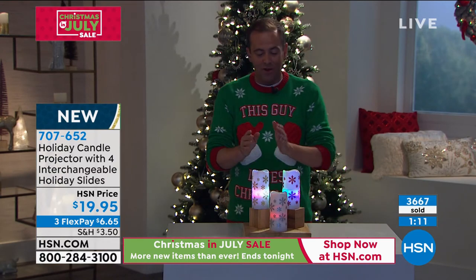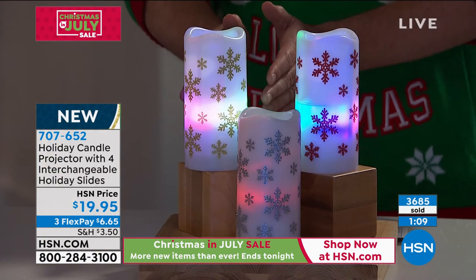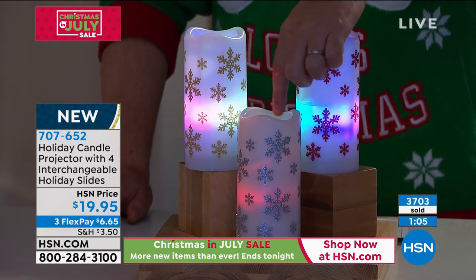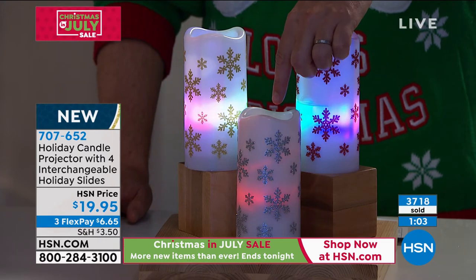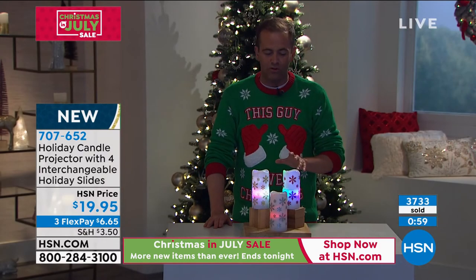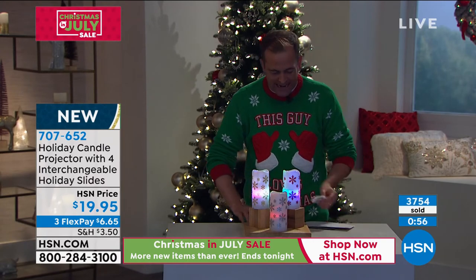If you want the gold, I have fewer than 400. If you want the red, I have fewer than 300. Last chance on the silver as well. Alexandra, would you show everybody who's placing orders now how you change out the slides?